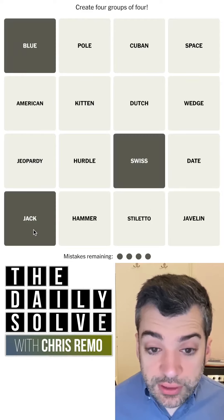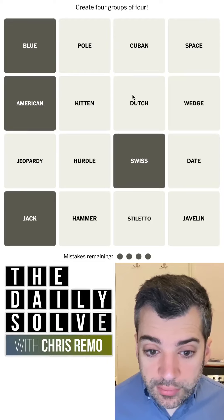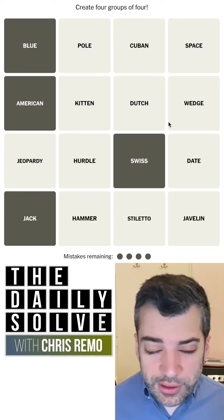Blue cheese, Swiss cheese, jack cheese. American cheese. That just came out of nowhere. There are Dutch cheeses, but I've never heard of Dutch cheese. So I think this wedge of cheese, but not wedge cheese.